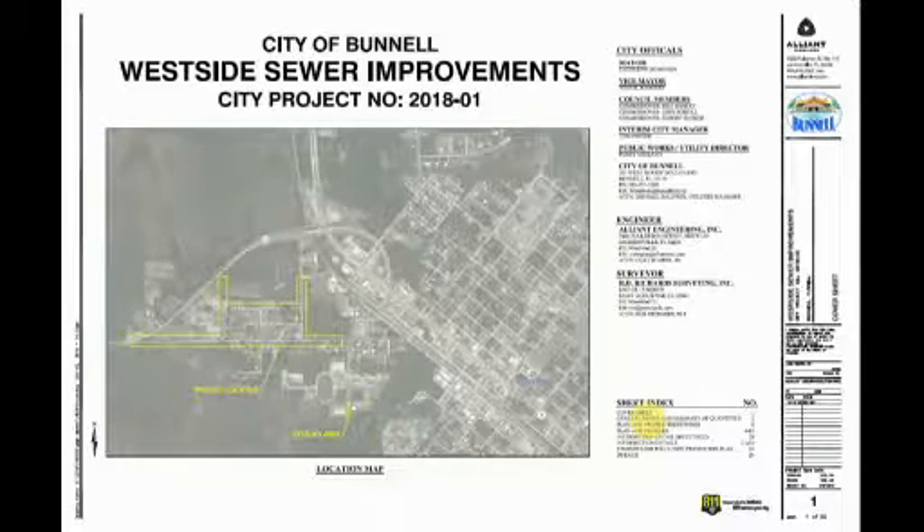Doug is pre-mixing the B-side resin — the catalyst and hardener — because the catalyst is lighter than the hardener and tends to float toward the top, so you want a thorough mix. Cole is pouring the A-side resin. It's a two-to-one ratio. For this short 10-foot shot, that's about six pounds of the A-side and three pounds of the B-side.